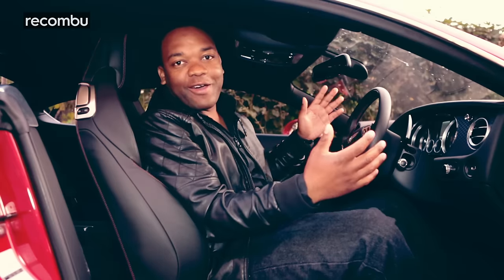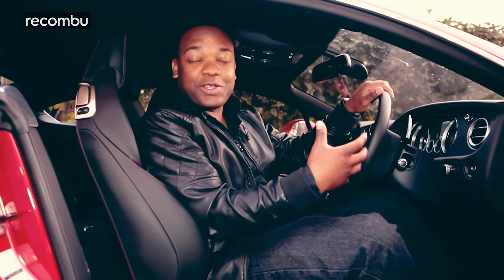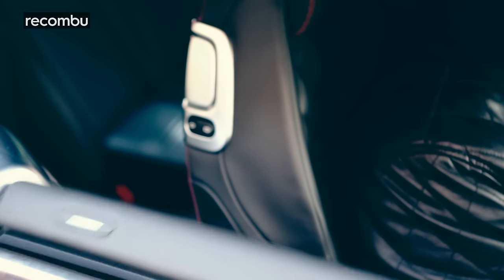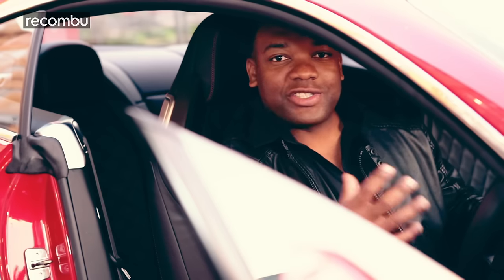The interior of the Continental GT Speed is incredibly special. You feel really privileged to be here, but also that you belong. From the moment you sit down, the seat belt assist feature passes the belt to you to make it easier to connect — and it's a great welcome. The best thing about it all is the attention to detail. Everything looks great from a distance, but when you look closely, you'll see that everything has a lot of love lavished on it.